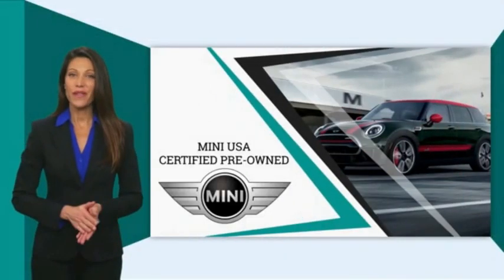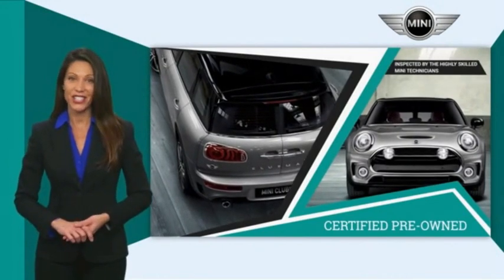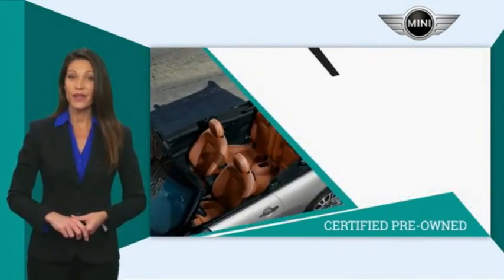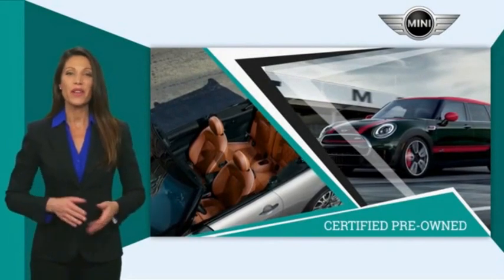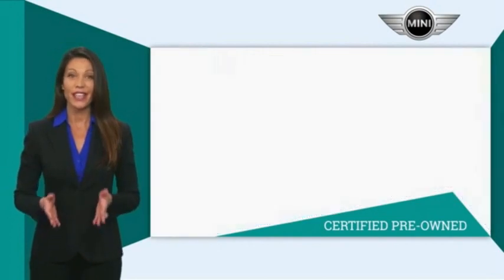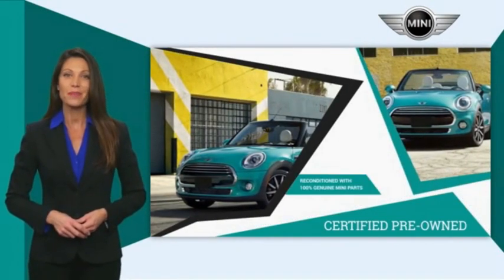Mini Certified Pre-Owned vehicles are obsessively inspected by highly skilled Mini technicians. Mini certifies their vehicles in one of two ways. Both include warranty, 24/7 roadside assistance, and the assurance that your Mini has been reconditioned with 100% genuine Mini parts.